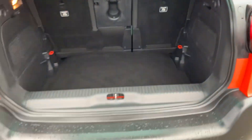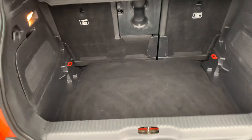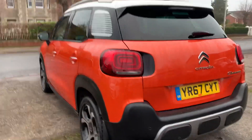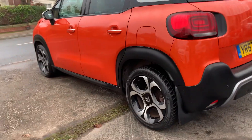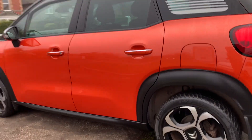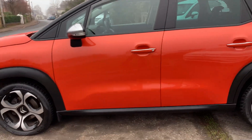It's got the full panoramic opening glass roof, great size boot, and the seats fold down in a 64/40 split. The car is in immaculate condition — hardly a mark on the outside or in, all the wheels literally mark-free. Very eye-catching colour — you surely won't miss it in the car park.